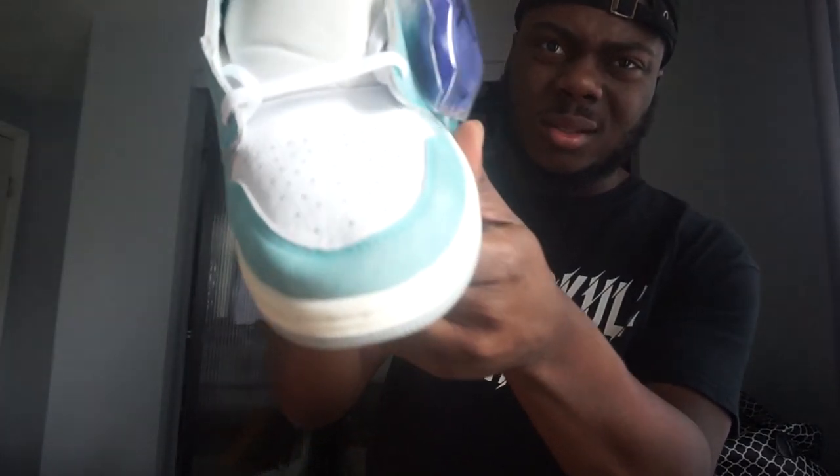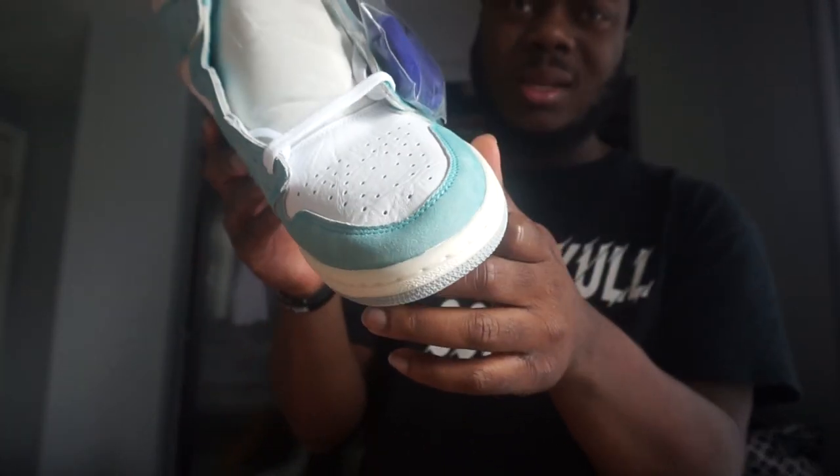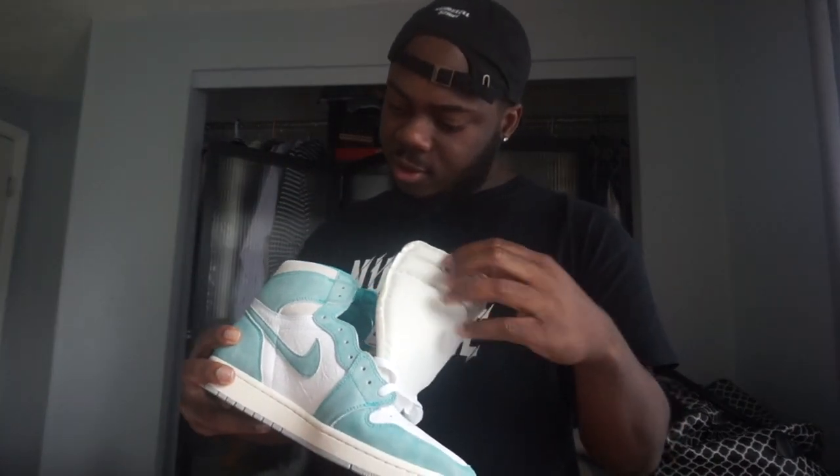I don't know — I need to check both sides, size 12. Yeah, Turbo Dreams.